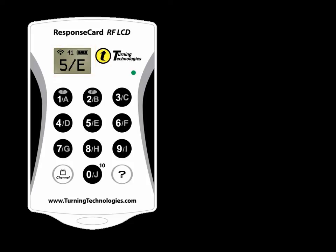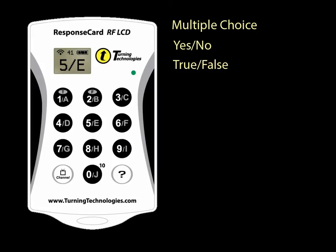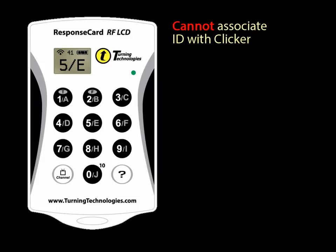and battery life. This clicker is simple to use for answering multiple choice, yes-no, and true-false questions. It does not allow students to enter an ID to associate tracking of clicker responses with students.